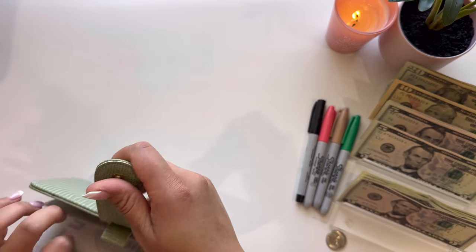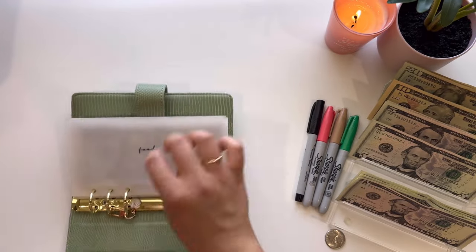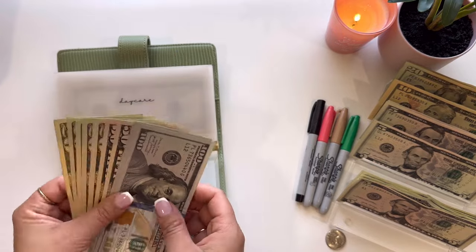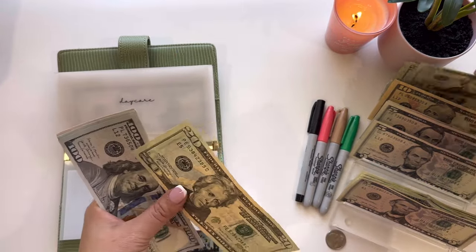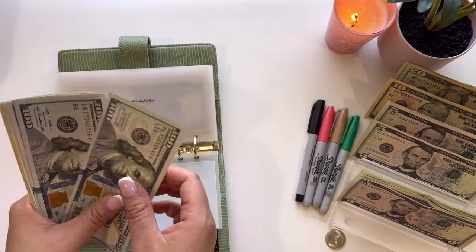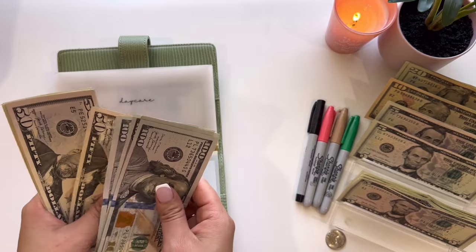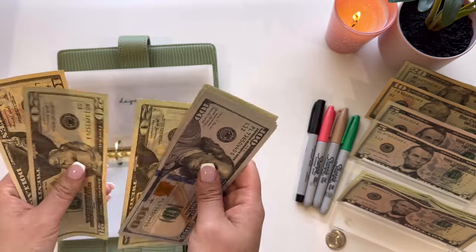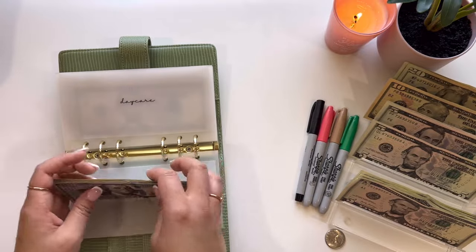I'm going to jump into my green binder. Starting out with daycare — daycare will be getting $50. So now daycare has $650.